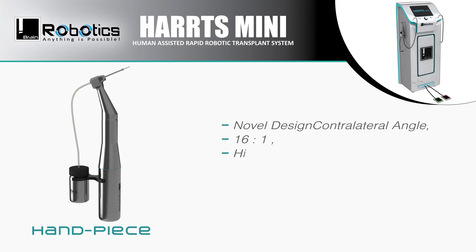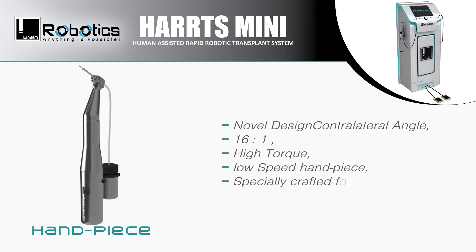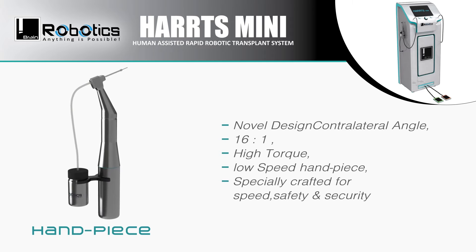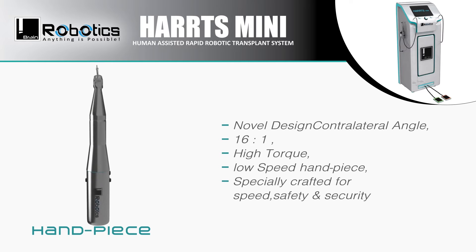Novel design. Contralateral angle. 16-to-1 ratio. High torque, low speed handpiece. Specially crafted for speed, safety, and security.